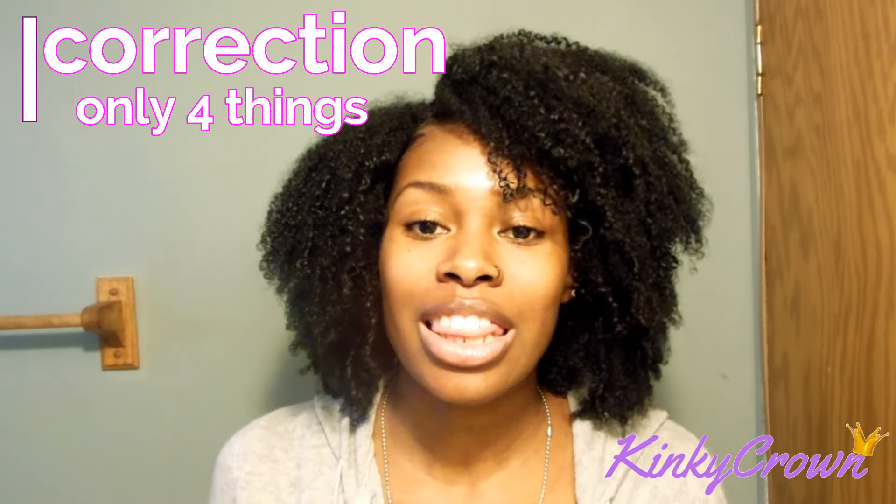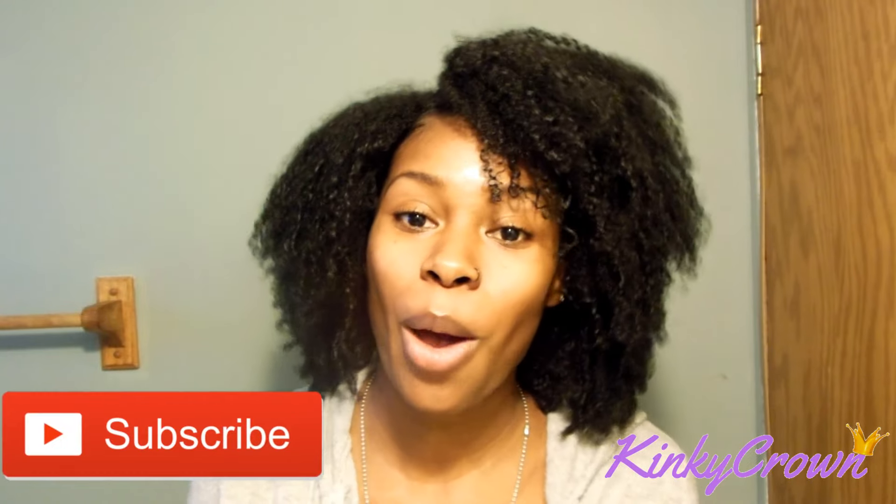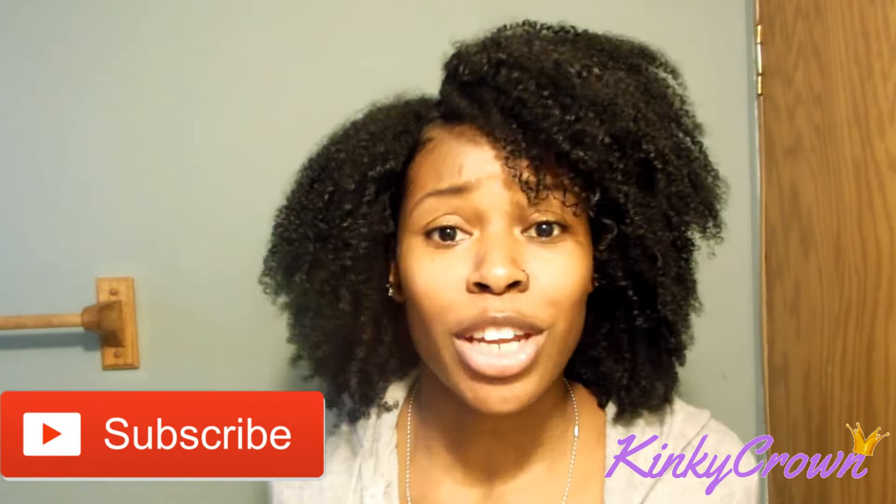Hey Crown Gang! Welcome back to my channel. Today we're going to be talking about 5 things that I'm doing differently this year for my hair so I can experience growth. I'm trying to be like the Black Rapunzel — I'm trying to have some long, thick, big ol' hair. If you're not already subscribed, go ahead and hit that subscribe button down below and we can get this video started.